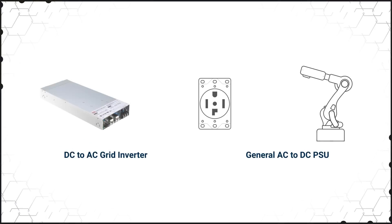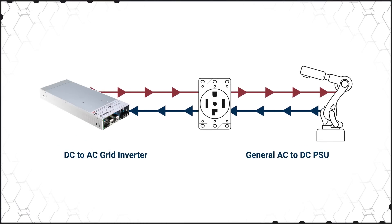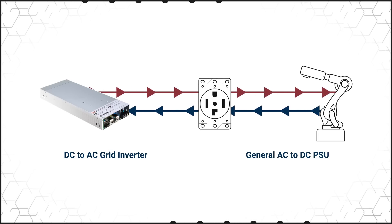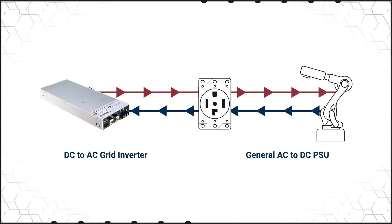Meanwell's supplies and chargers are designed to maximize efficiency with options in the high 90% range, but there are other ways to improve efficiency. Meanwell's BIC2200 series is a bi-directional power supply that offers energy recycling for applications such as palletizing where regenerative braking is possible. The BIC2200 automatically detects when to switch from supplying power to the robot to regenerating power back to the grid, offering high efficiency conversion in both directions and minimizing the total net power consumed.